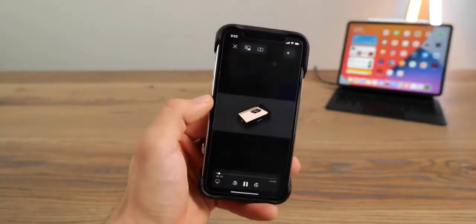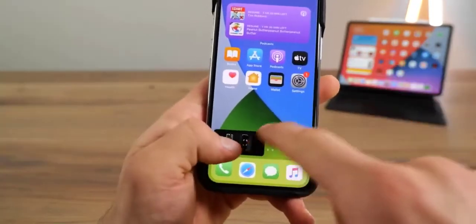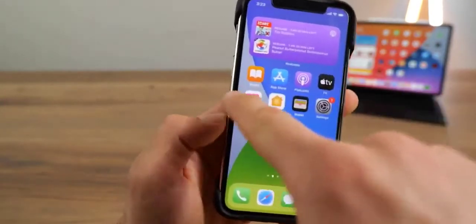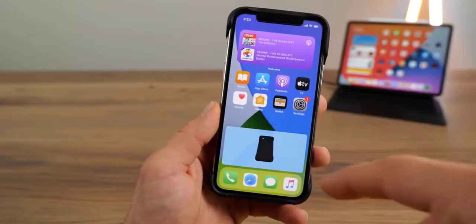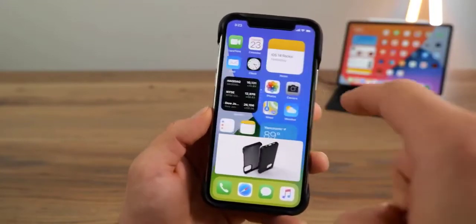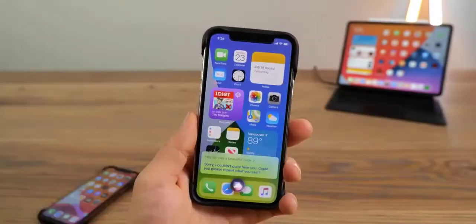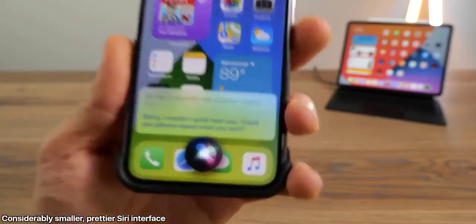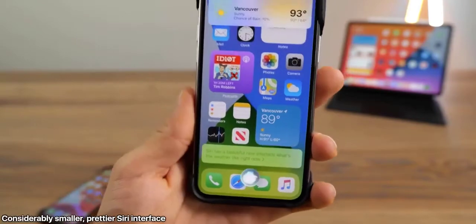I never thought I'd see picture-in-picture supported by Apple on the iPhone. All you need to do is be in full screen, then click on the same icon that you see on an iPad, and you'll have this little player here. It works exactly like it does on the iPad — it's very intuitive. Amazingly, it works in Netflix as well right now in iOS 14.